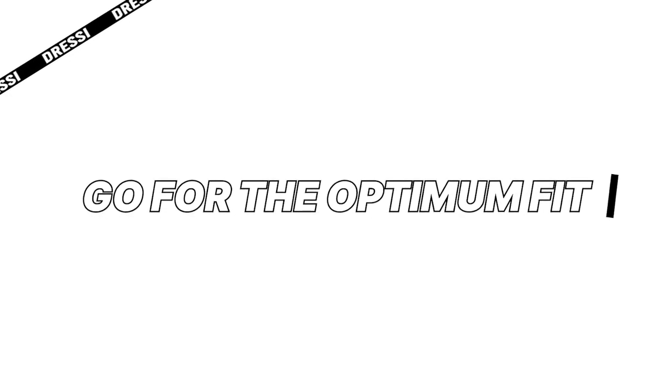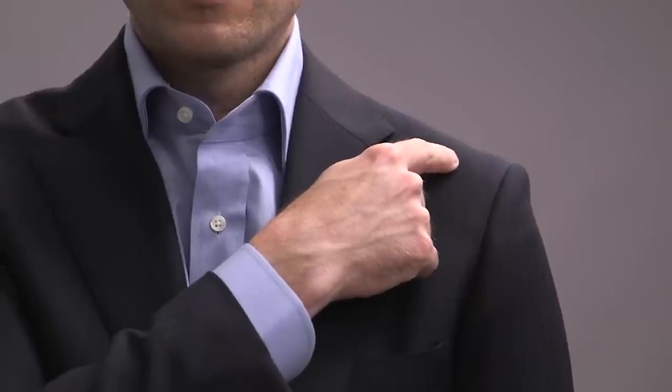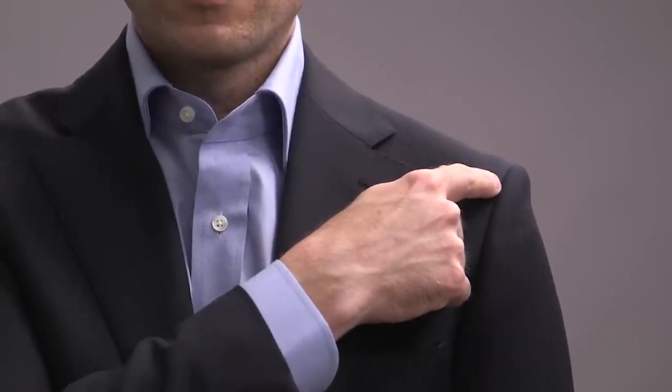Go for the optimum fit. A well-fitted suit is the foundation of any Italian gentleman's wardrobe. When I say well-fitted, I don't mean too tight. The perfect fit lies within the sweet spot between loose and tight, and this differs for everyone. Of course, this also goes for casual wear.